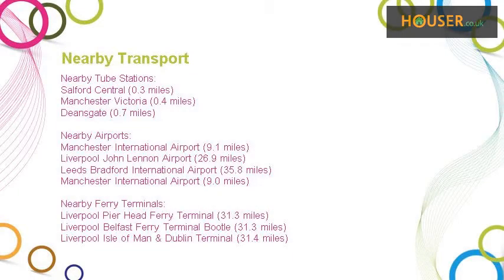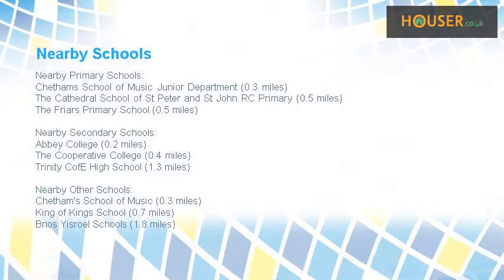This property has easy access to different transport links. Some excellent schools are near this property, making it an ideal purchase for families.